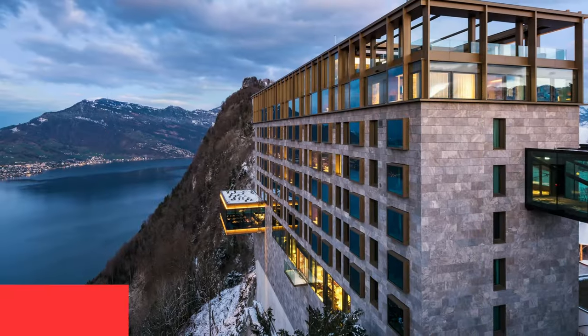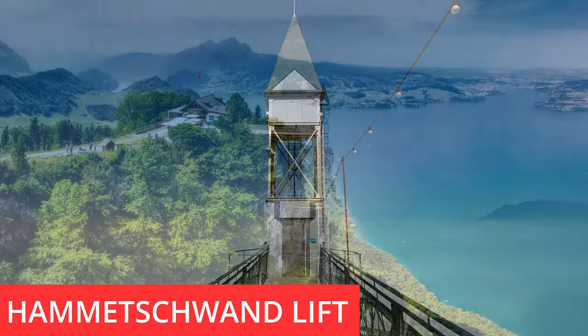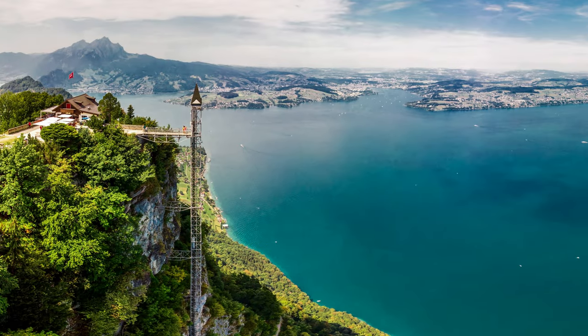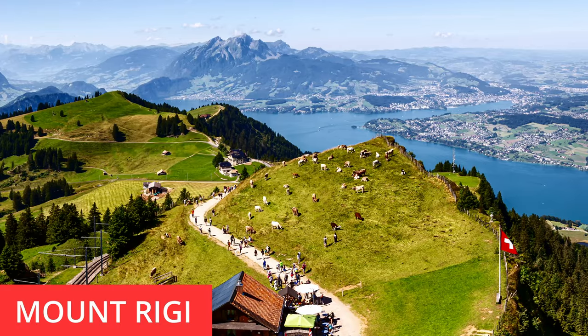My second favorite would be Bürgenstock, across the lake — a small peninsula with a mountain on top. You can go up to the stunning new hotels and do a short walk to the glass elevator called the Hammetschwand Elevator, looking out as you rise to a vertical drop into the lake with Mount Rigi in front of you. You can hike back down the other way or reverse the trip via funicular and boat. You can also go to Mount Rigi — catch the boat out to Vitznau and take the funicular up — and there are many more options like Stoos and Fronalpstock.